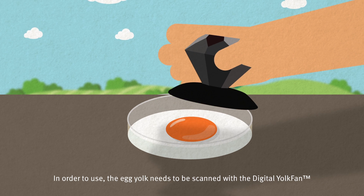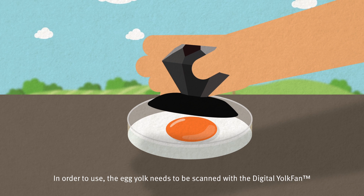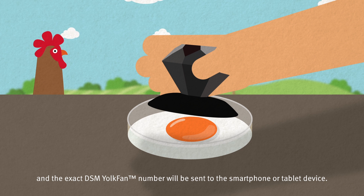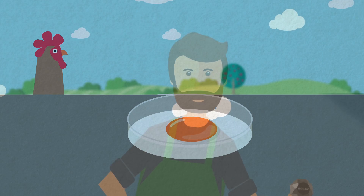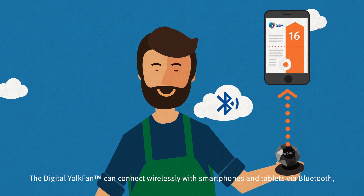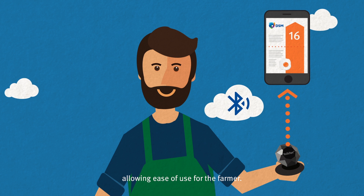In order to use it, the egg yolk needs to be scanned with the digital yolk fan, and the exact DSM yolk fan number will be sent to a smartphone or tablet device. The digital yolk fan can connect wirelessly with smartphones and tablets via Bluetooth, allowing ease of use for the farmer.